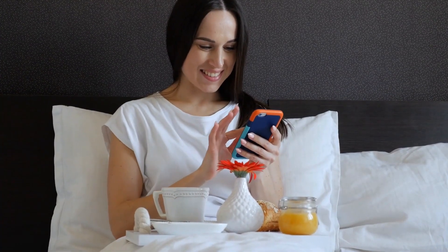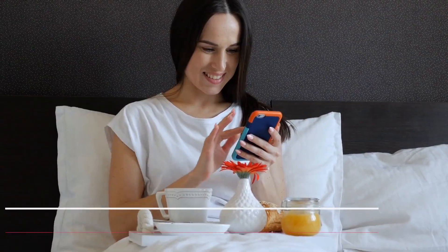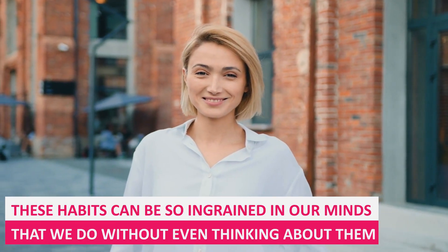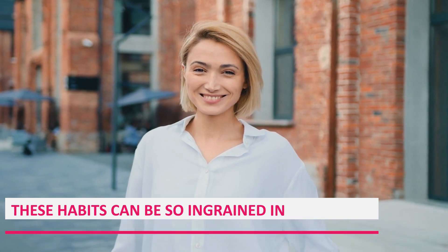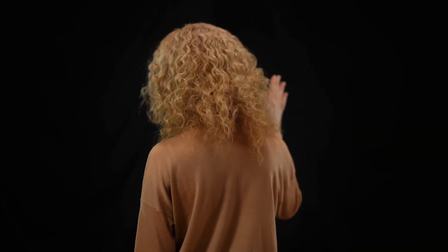Did you know that almost our entire routine is based on set patterns? From checking our cell phones upon waking to our daily cup of coffee, these are actions we perform mechanically. These habits can be so ingrained in our minds that we do them without even thinking about them. And while some are positive, others are not. However, it can be very challenging to break old patterns and eliminate negative habits from your life. To help you overcome them, we show you how to do it in just a few steps.